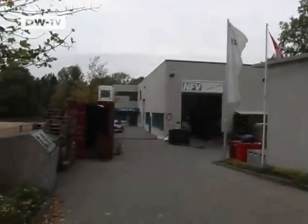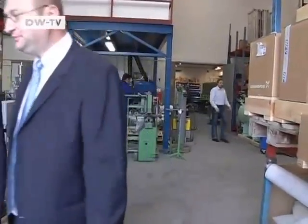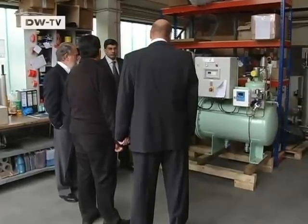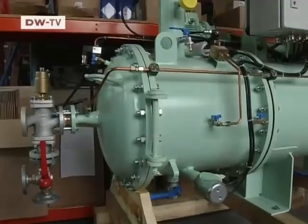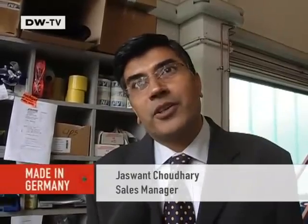Back in Hamburg, Eberhard Runge has visitors from India. The two businessmen want to sell the filter system in their country. Indian shipyards are facing tough competition from Korea and China, and the Indians hope to win over clients by marketing the pollution control system. As one of the visitors explains: the environment is a global issue, not a country issue anymore, and every country — including India — must participate and do their best to protect the environment.